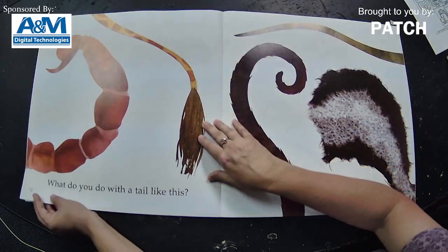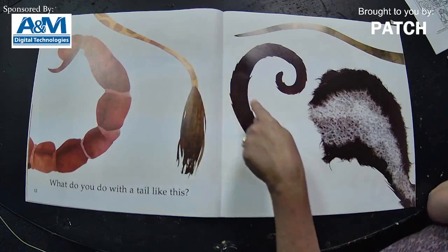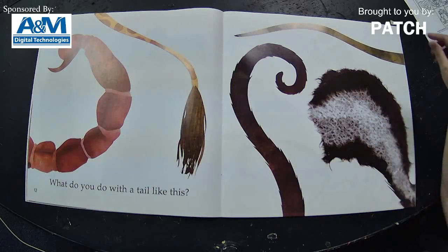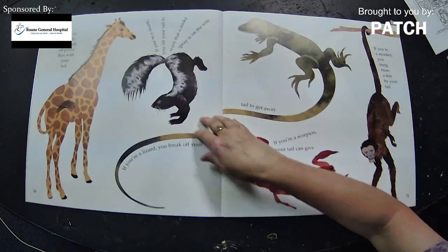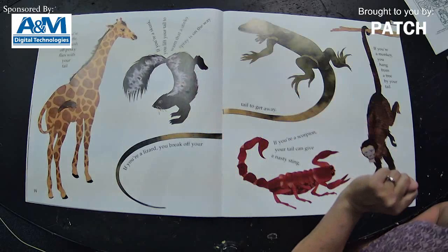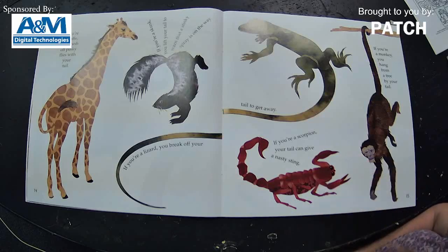Looks like we have some tails now. What do you do with a tail like this? Really concentrate — what animals do you think the tails belong to? Are we ready to turn the page? If you're a giraffe, you brush off pesky flies with your tail. If you're a skunk, you lift your tail to warn that a stinky spray is on the way. Beware — stay far away from that tail!